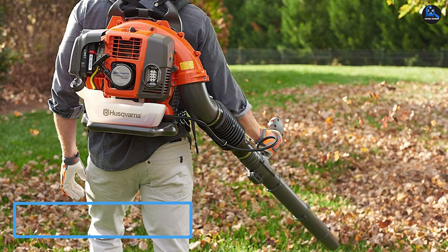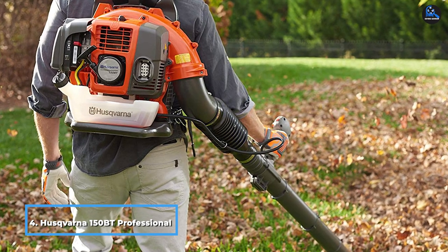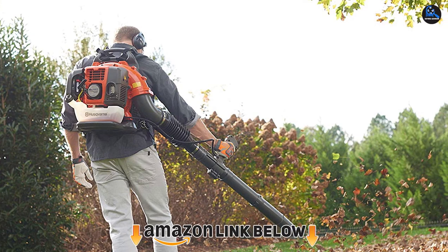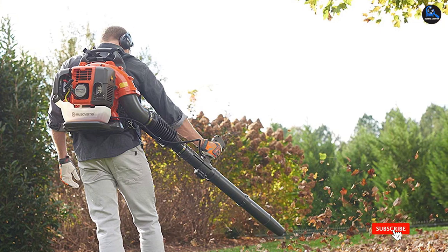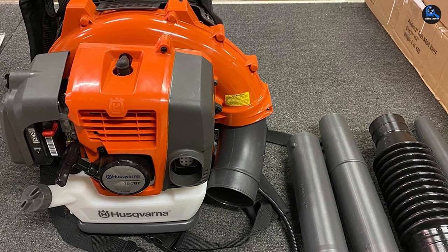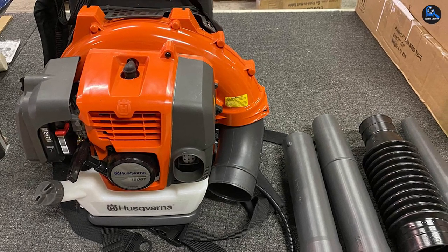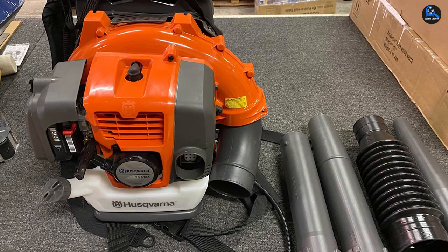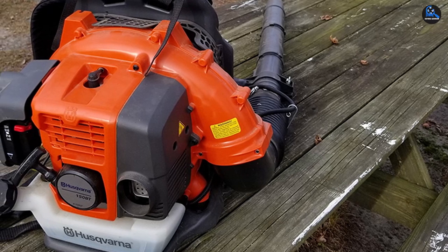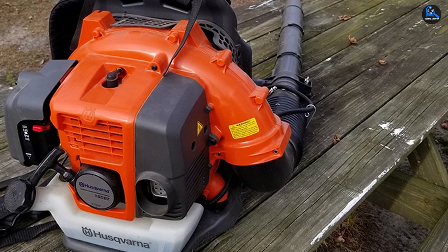Next at number 4, we have the Husqvarna 150BT professional two-cycle gas backpack leaf blower. The company brings 325 years of designing home care products, and they always manage to come up with ingenious technology. Husqvarna's patented X-Torque engine minimizes gas usage and emissions by up to 60%, while output increases by a decent 20% — making it one of the most fuel-efficient gas blowers on the market. Despite a weight of 22.5 pounds, the weight is distributed with precision, and with shoulder and waist straps, you won't feel anything weighing down on you while wearing the blower.